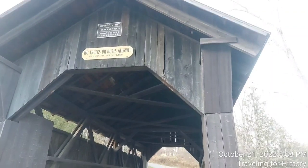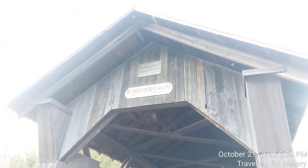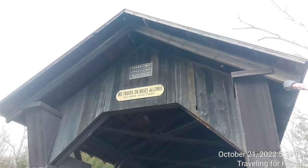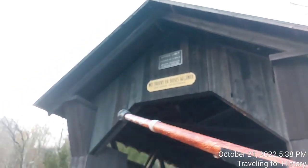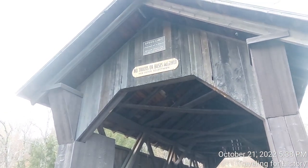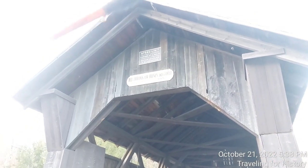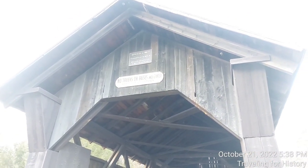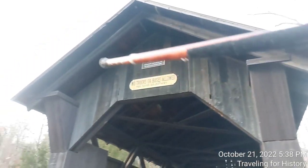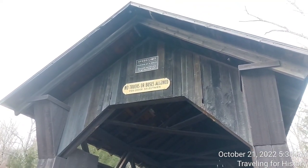I think this is a lovely covered bridge. What's interesting too, as I noticed just now, is that it has this Greek revival style-esque look about it. 1844 is around the time of Greek revival style here in Vermont. And you have the pediment, which is the gable end of the roof, and these pieces that stick out. Anyway, that's what it reminds me of. What do you think?